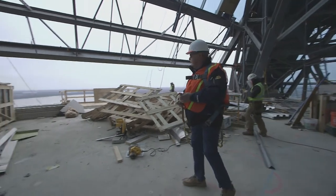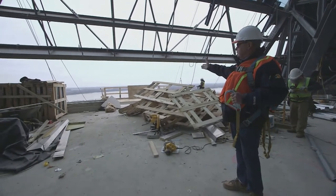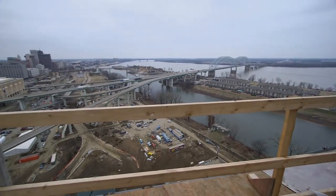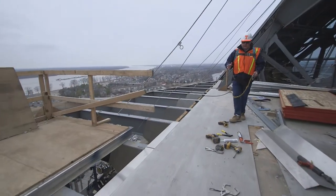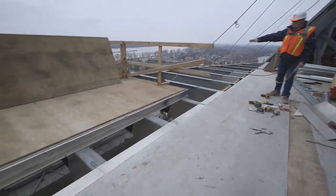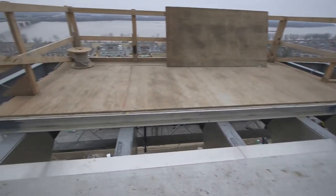Welcome to the top of the pyramid. As you can see, you've got an observation deck here facing due west, and we've got one here facing due south. Right here, all this area where the steel construction is — that's going to be glass.